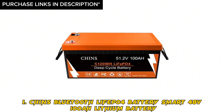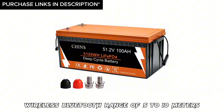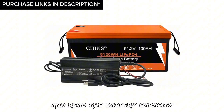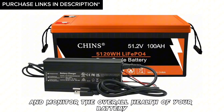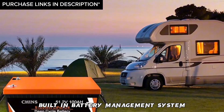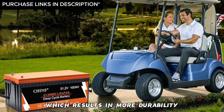Number 1: Chins Bluetooth LiFePO4 Smart 48V 100AH lithium battery. Features: wireless Bluetooth range of 5 to 10 meters, which allows you to connect to the battery wirelessly using your mobile phone and read the battery capacity, voltage, and current, and monitor the overall health of your battery. Has a smart built-in heat regulation function, supports fast charging and solar panel charging, and a built-in battery management system that protects it from short-circuiting, overcharge, and over-discharge, resulting in more durability.